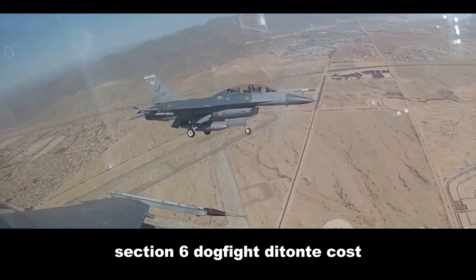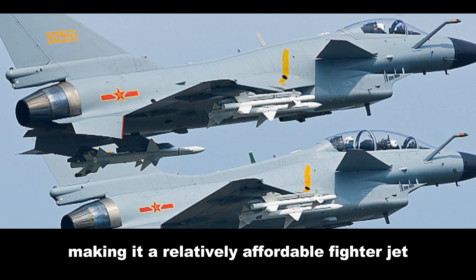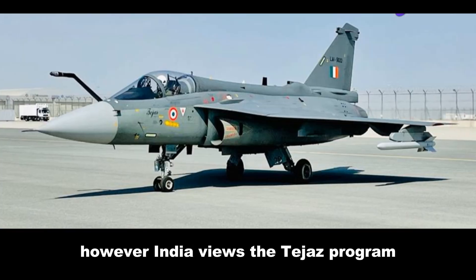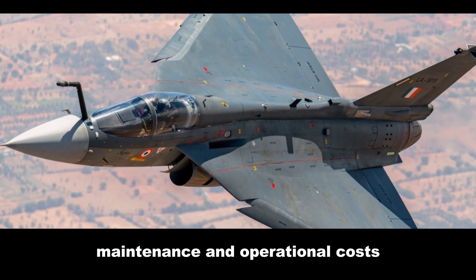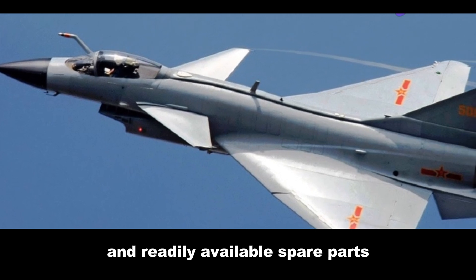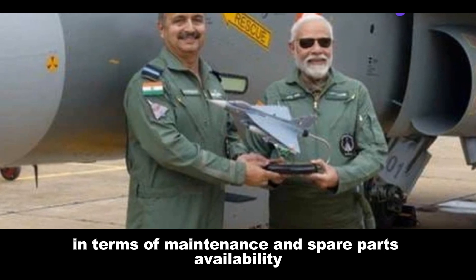The J-10, a product of China's vast industrial complex, benefits from economies of scale, making it a relatively affordable fighter jet. The Tejas, being an indigenously developed fighter, comes with a higher price tag. However, India views the Tejas program as an investment in its technological self-reliance and a boost to its domestic aerospace industry. Maintenance and operational costs also play a significant role. The J-10, with its well-established supply chain and readily available spare parts, is relatively easy and affordable to maintain. The Tejas, being a newer aircraft, might face initial challenges in terms of maintenance and spare parts availability.